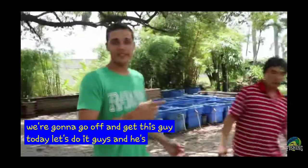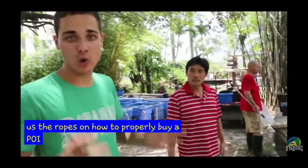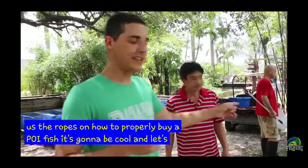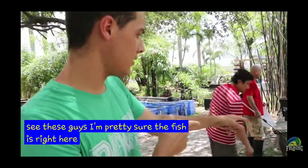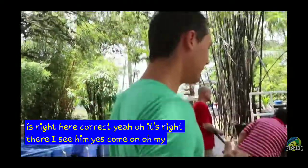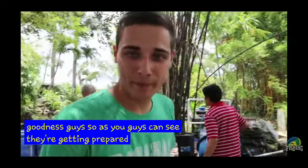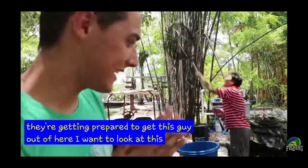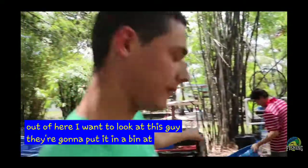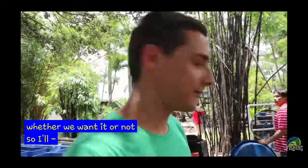This is my buddy John and he's going to be helping us out today, showing us the ropes on how to properly buy a koi fish. I'm pretty sure the fish is right here. Oh, he's right there. I see him. They're getting prepared to get this guy out of here. We're going to put it in a bin first and then basically decide whether we want it or not.